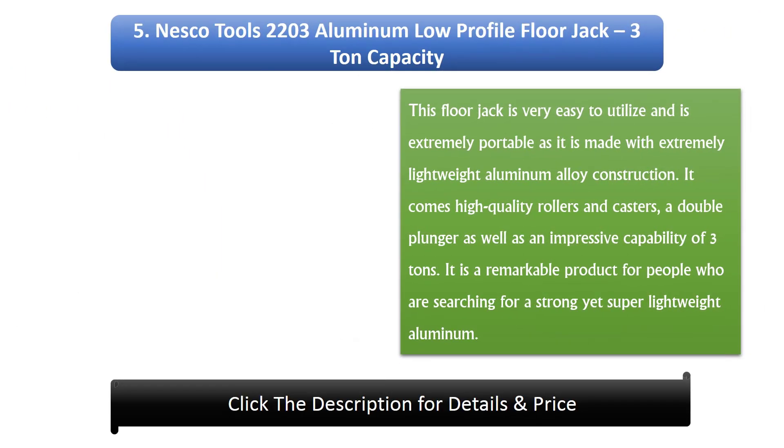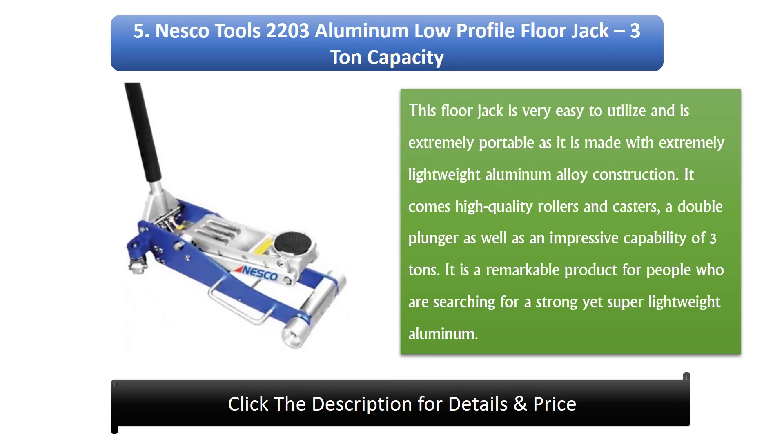Number 5: NESCO TOOLS 2203 Aluminium Low Profile Floor Jack, 3-ton capacity. This floor jack is very easy to use and is extremely portable, made with extremely lightweight aluminium alloy construction. It comes with high quality rollers and casters, a double plunger, and an impressive 3-ton capacity. It is a remarkable product for people searching for a strong yet super lightweight aluminium floor jack.